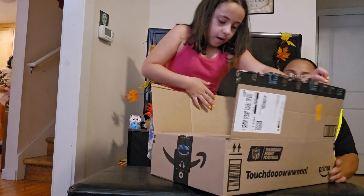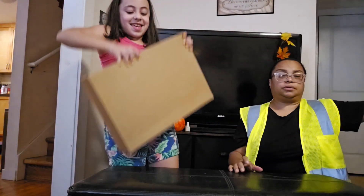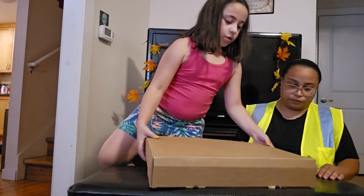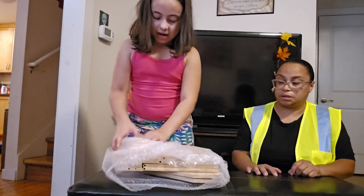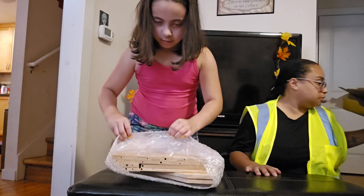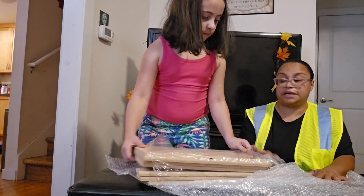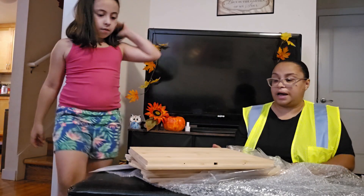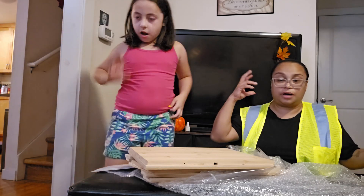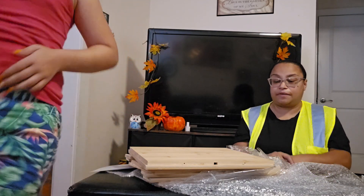I wonder what this could be. A box inside of a box — okay yeah. This is actually a bread box that we gotta put together. My bread section in my kitchen is pretty wild — we got white bread, wheat bread, regular bagels, blueberry bagels, all kinds of bread everywhere in the corner. So it'd be cute to have a nice little box so it can look a little bit better.